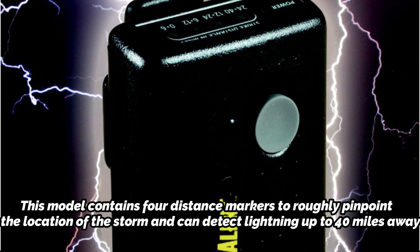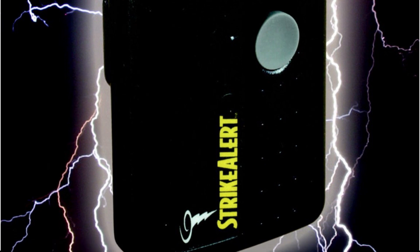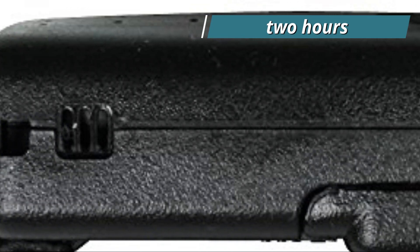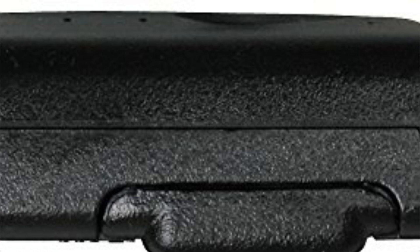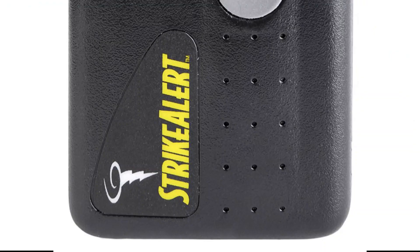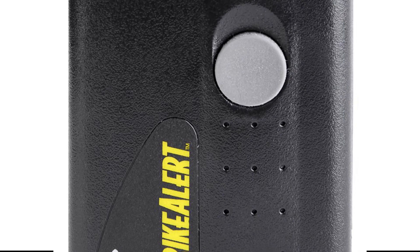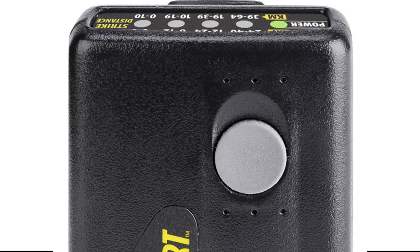Every time lightning is detected, it emits a relatively loud warning and an LED flash. The main drawback is that if no lightning is detected for two hours, the device automatically shuts off. Although the intention is to conserve charge, this makes overnight camping trips impossible. Additionally, it implies that you need to be cautious and continuously checking it throughout the day. It would be among the greatest portable lightning detectors on the market if they removed this feature.